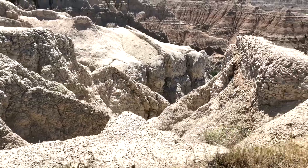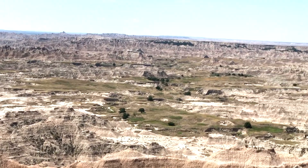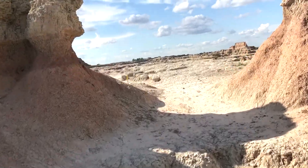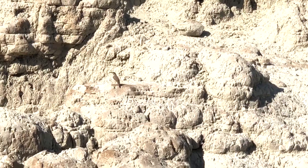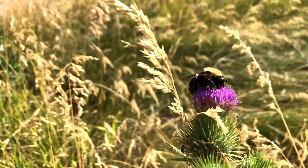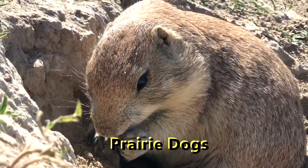The area also has very few water sources, cold winters, and hot summers, and if there is rain, it can cause massive areas of wet, sticky clay. This climate and landscape lay the backdrop for hundreds of species of plants and animal life to thrive, many of which live in the prairie regions of the park.